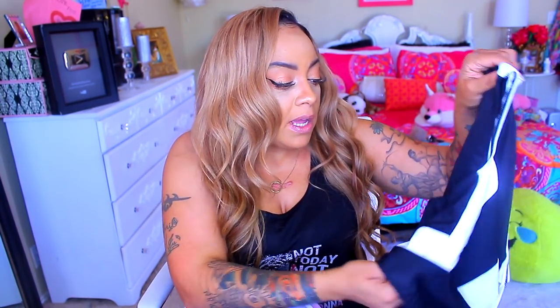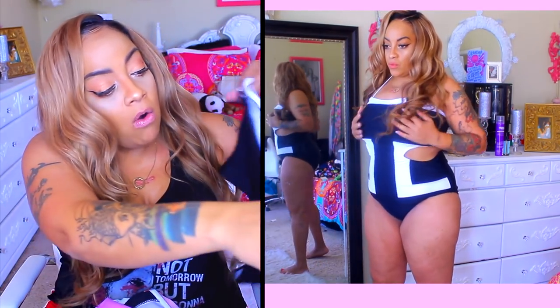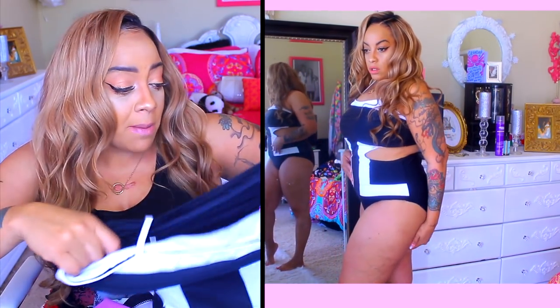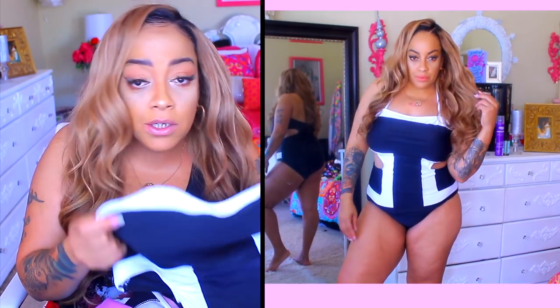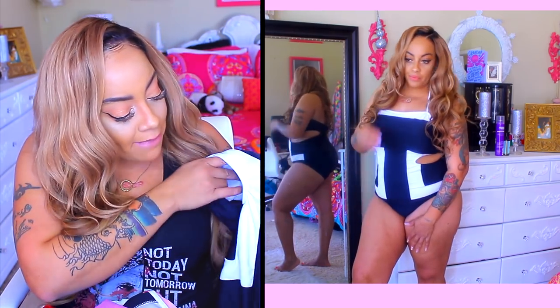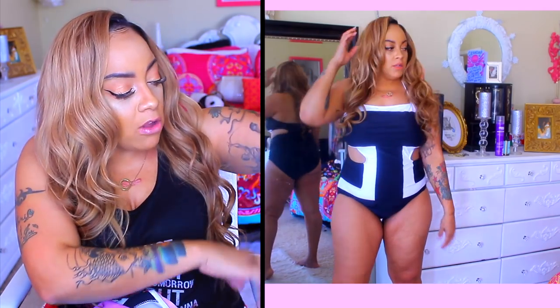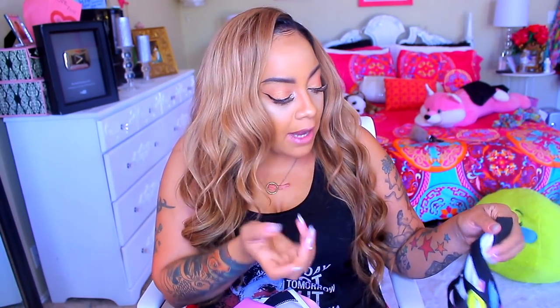The next one I was so excited about but unfortunately it was way too big — this black and white color block one. It's a little too big all around in the back. I'm gonna have to MacGyver it, cut it to make it fit. It does have padding, so if your boobs aren't as perky you have that extra support. I did like the whole design of it, but it just was a little too big because I had lost weight. Everything I got was from the plus-size section, and had I known I probably would have just gotten regular sizes.